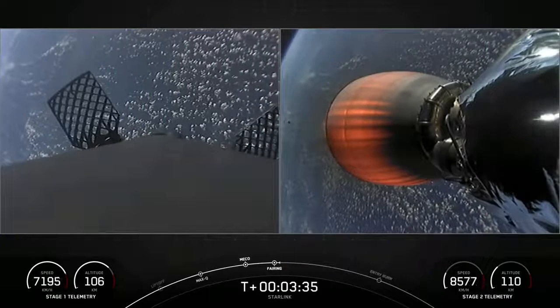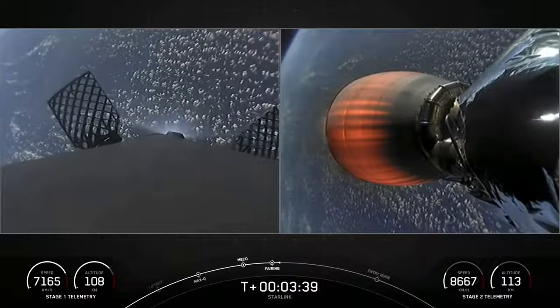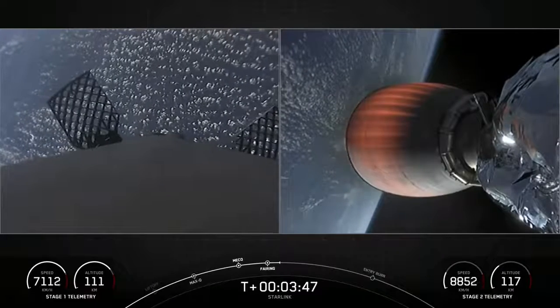There we have visual and call out that fairing separation has occurred. As a reminder, we will be attempting to recover those fairing halves today with our recovery ship, Sheila Bordelon. And, of course, we're going to be recovering the first stage with our drone ship, utilizing our view for today's recovery attempt.